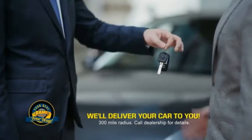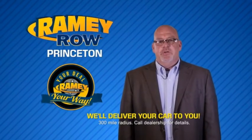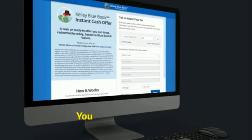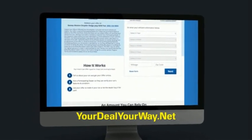Ramey is making your deal easier and giving you the most convenient car buying experience around. Most of our customers that start their deal online are in our showrooms less than an hour and on the road in no time. Check us out at yourdealyourway.net and find a new way to do the deal, only at Ramey.